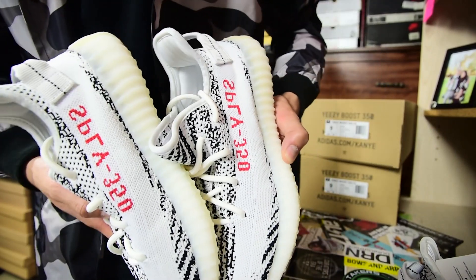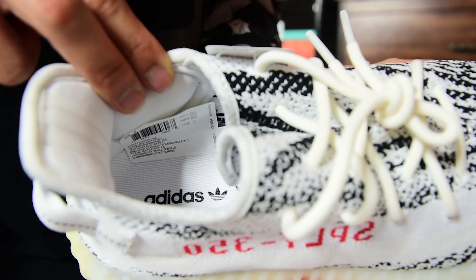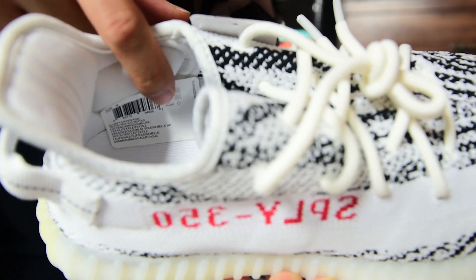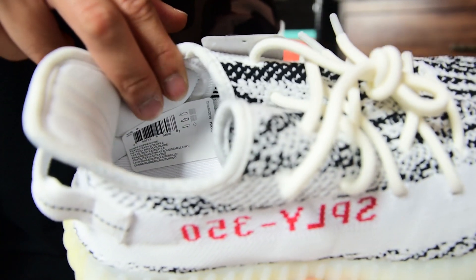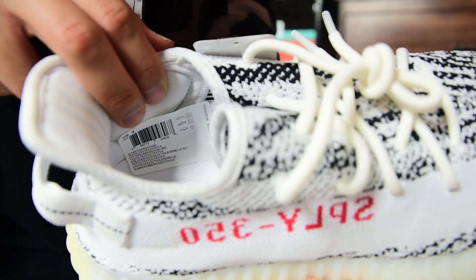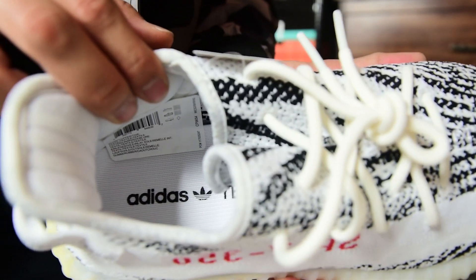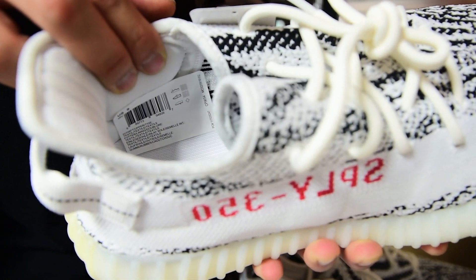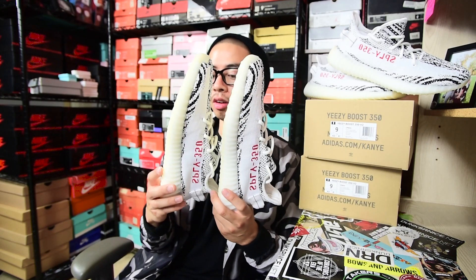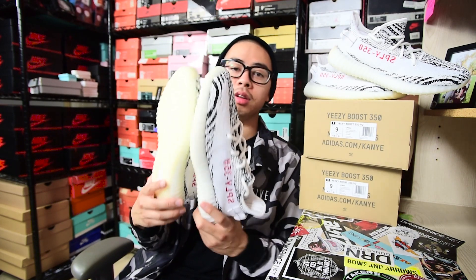One thing I did notice different on the restock — they have a larger sticker inside. It's a landscape-type sticker, wider than what's on the first release. That's the only real difference I spotted in terms of sticker placement on the insole. Hopefully you guys can see that. Overall with the Zebras, I really don't see that much of a difference between the two.